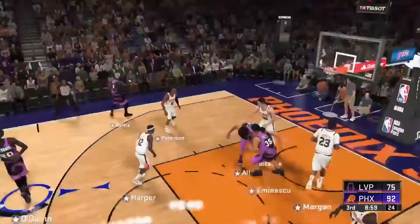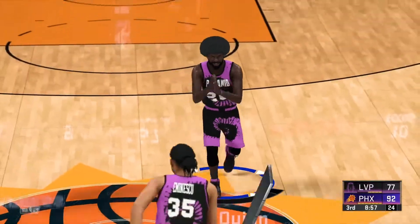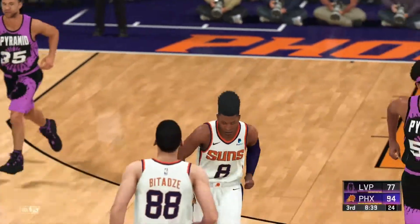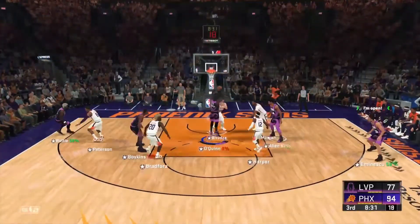Over Harper — a shot's good from O'Quinn. Unloads from 13, and that one drops for him. These guys need a go.